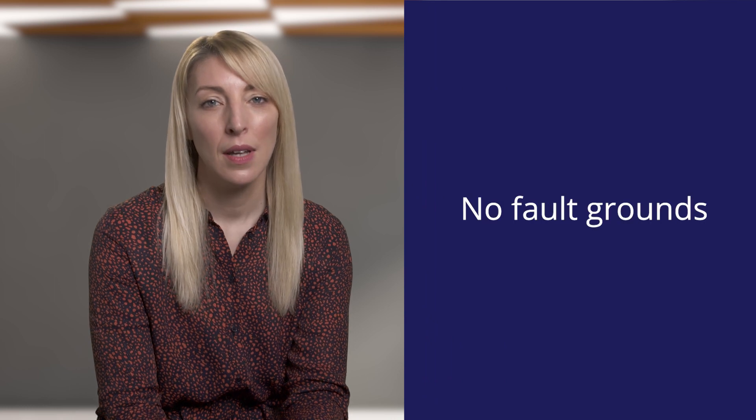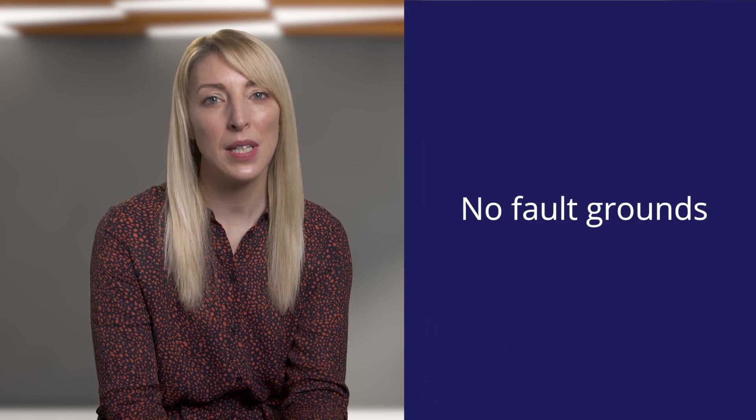We're often asked how does getting divorced work. It is important to remember that the rules in Scotland are quite different to those in England. In Scotland we have what is called no-fault grounds, and this means that neither party will be penalised financially for their conduct during the marriage. In this video I'm going to explain the process for obtaining a divorce in Scotland.